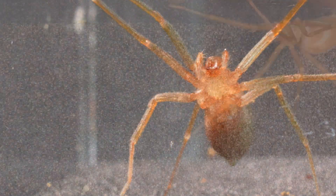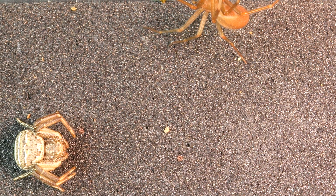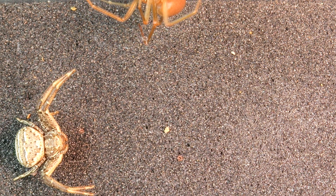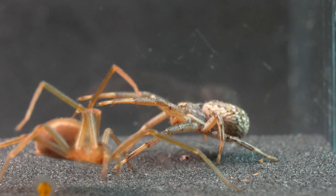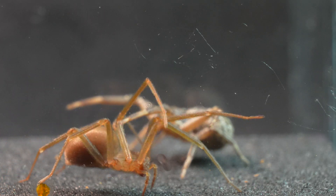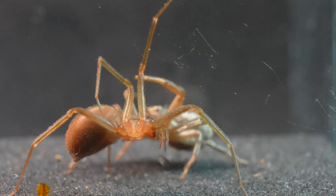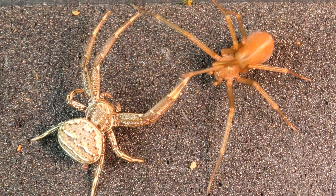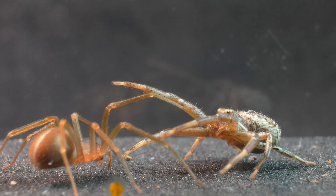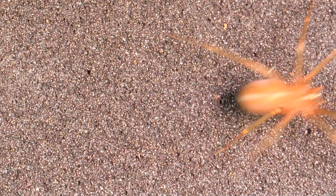The Recluse Spider is notable for its ability to survive in extremely adverse conditions. It can withstand long periods without food or water and often inhabits dark and hidden places, such as cracks and spaces behind furniture, as they prefer our homes as refuge. In contrast, the Crab Spider is incredibly voracious, and it is precisely its appetite that drives it to confront almost any arthropod.